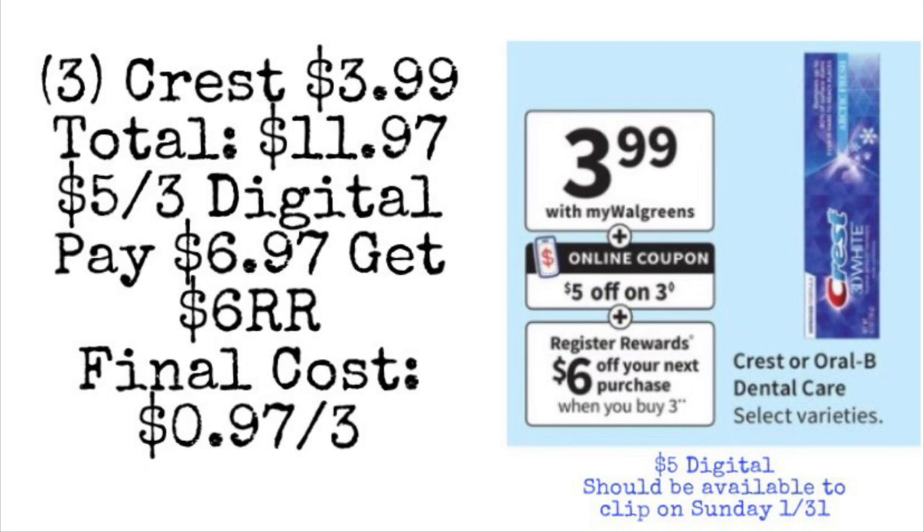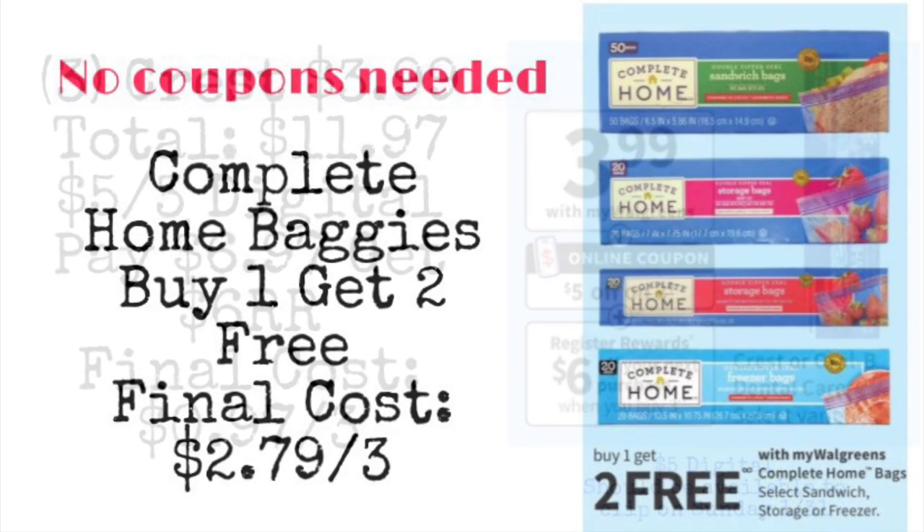Next, we're going to look at the Crest toothpaste. These are going to be on sale for $3.99 — select varieties of Crest and Oral-B. If we pick up three, our total is going to be $11.97, and it looks like we're getting a $5 off three digital coupon available Sunday. You would end up paying $6.97 but getting a $6 register reward for buying three, making your final cost 97 cents for all three. You can pay with Walgreens Cash and still earn your reward.